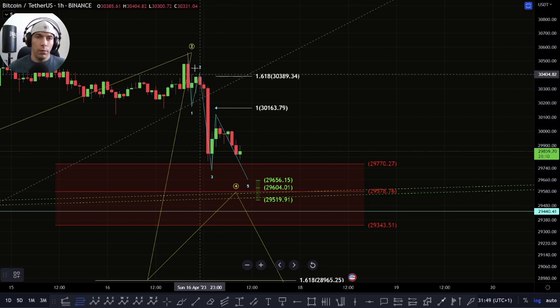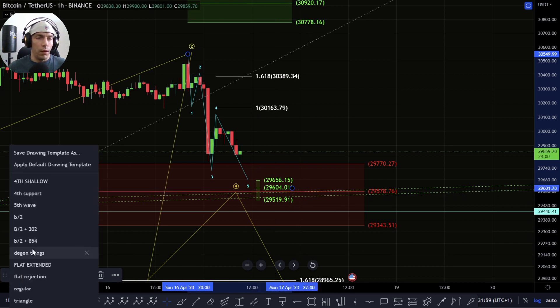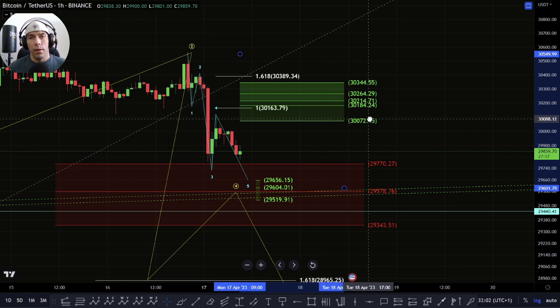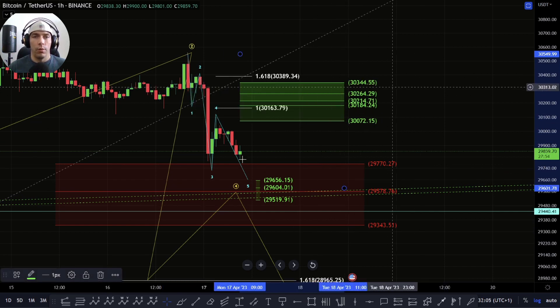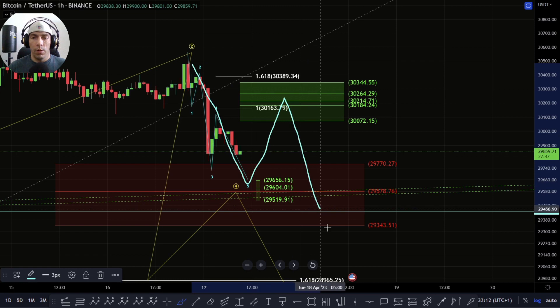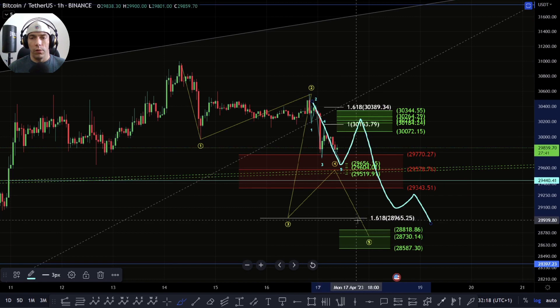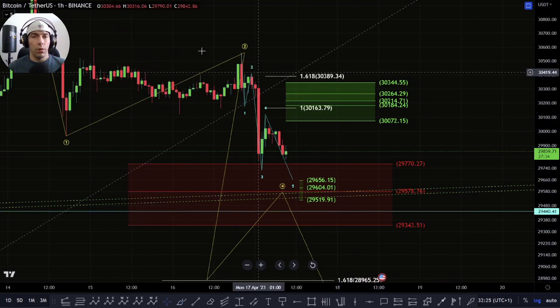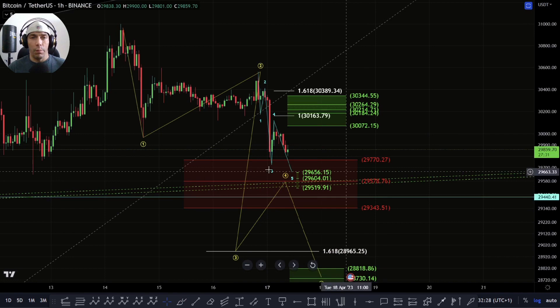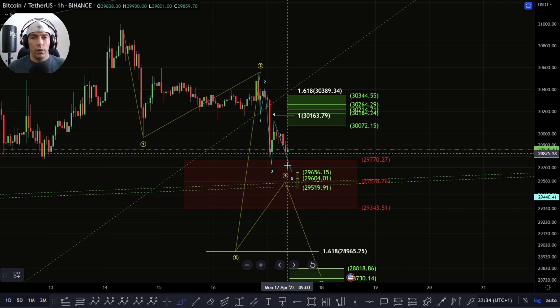If we do form a five-wave move to the downside and we end up around this zone of 29,604, what we could then see is a retracement to the upside failing to break back above 30,341-344, and then this becomes another one-two, then we get a bigger third wave to the downside, fourth wave, fifth wave — and this could then take us down towards 29,000 to 28,965. This is what we've got to be careful of — as long as we have some impulsive structure down here we need to just be cautious that it doesn't develop into something bigger.